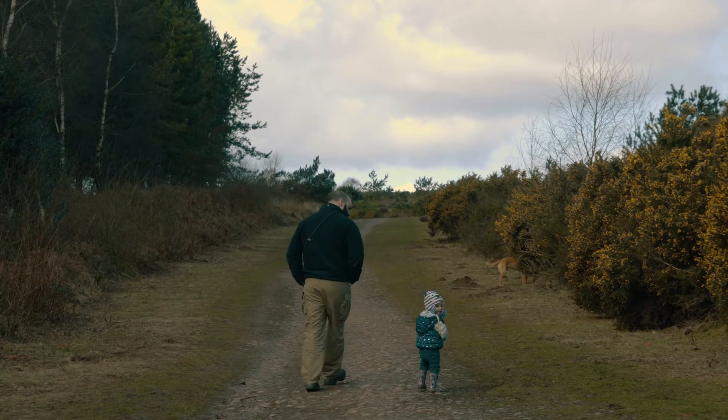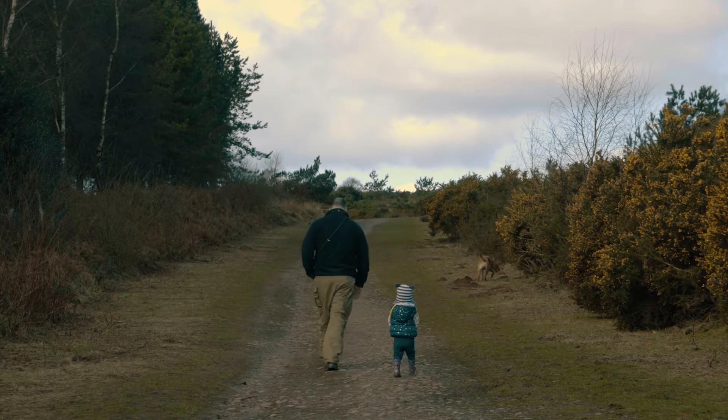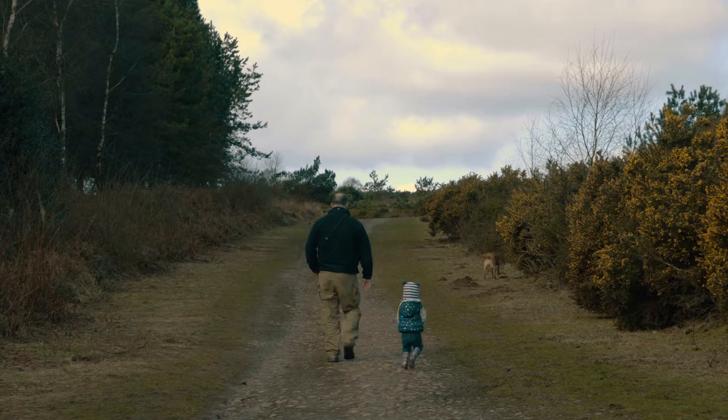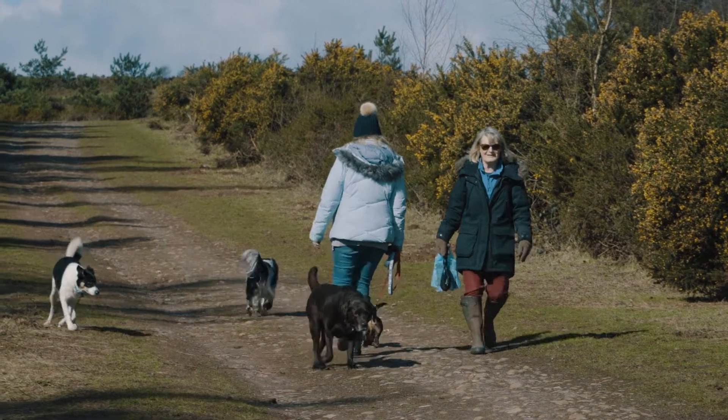The heaths are really special — they don't tend to have that much in the way of tree cover, so a lot of the birds actually nest on the ground or very low in the bushes and the gorse. A lot of people don't really think about birds nesting on the ground, and that makes those birds particularly vulnerable to disturbance.